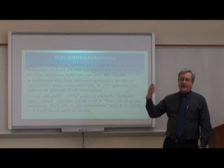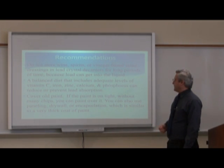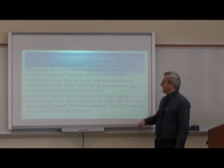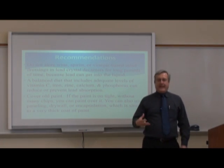A balanced diet that includes adequate levels of vitamin C, iron, zinc, calcium, and phosphorus can reduce or prevent lead absorption — it reduces the amount of lead absorbed into the body. Cover old paint on walls — if the paint is on tight without many chips forming or peeling, you can paint over it. You can also use paneling, drywall, and encapsulation, which is similar to a very thick coat of paint.